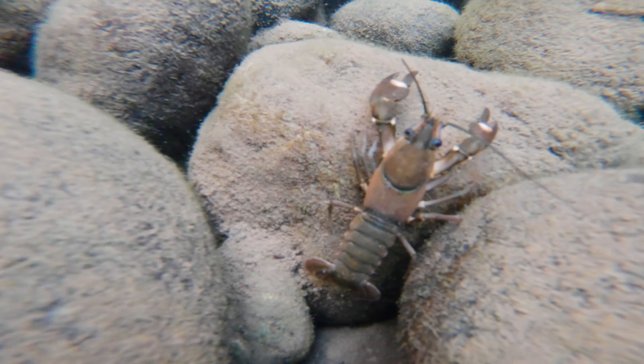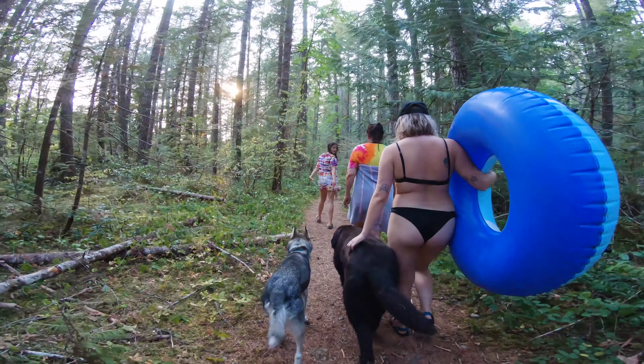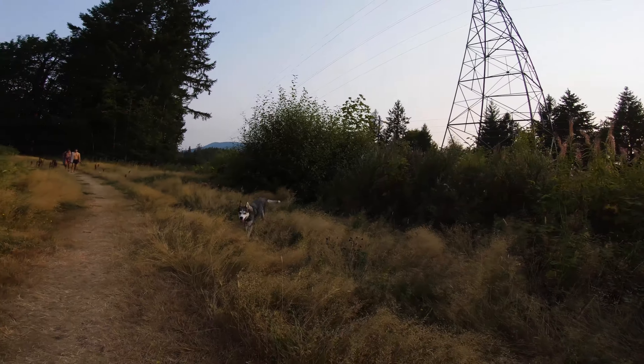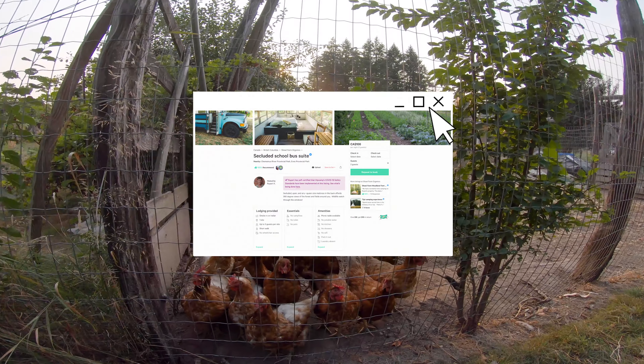Still no beaver, but we did find a bunch of crayfish. After the river float, Rupert's family was taking a dip so we walked back with them. Overall, Shaw Farm was probably one of our favorite stays ever, and for $100 a night it's an affordable glamping experience.